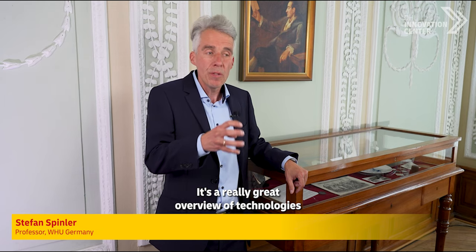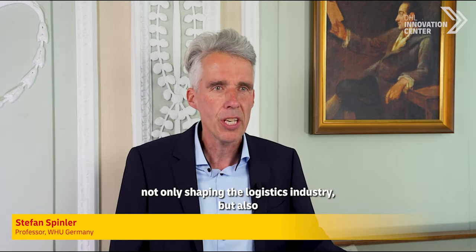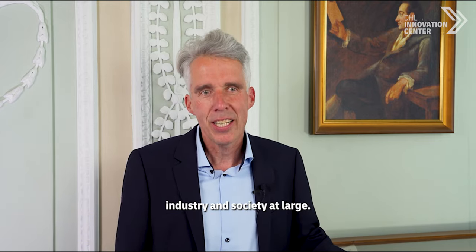It's a really great overview of technologies not only shaping the logistics industry but also industry and society at large.